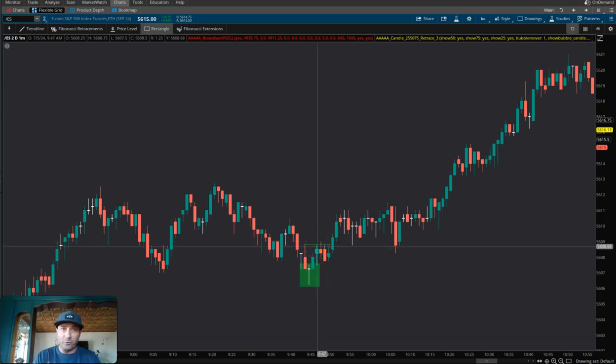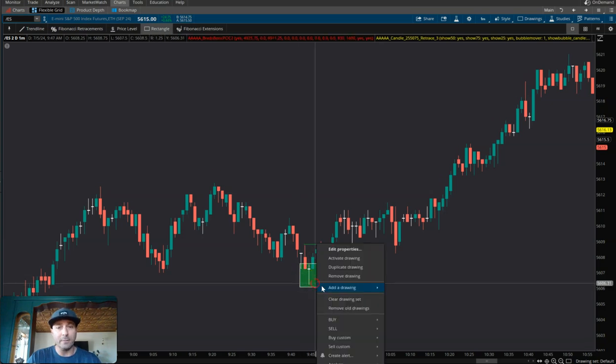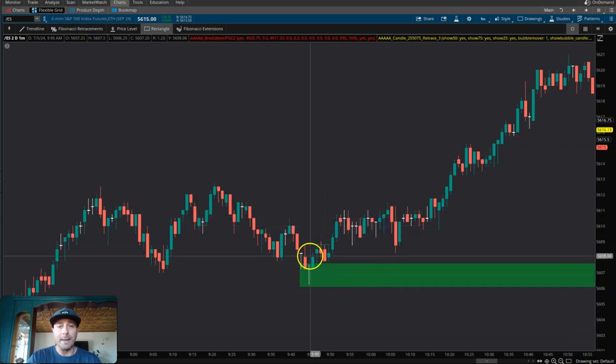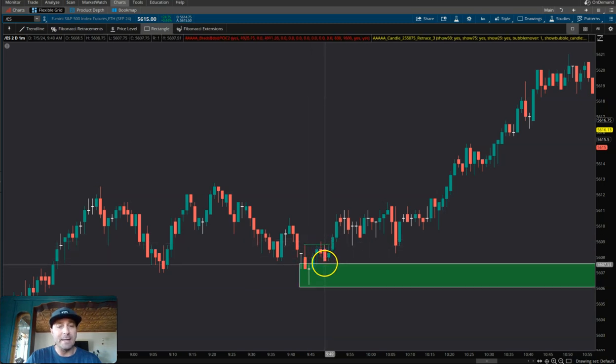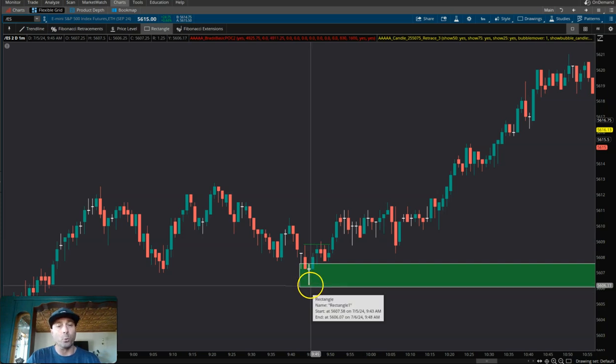Is it a potential trade that we can lean against and manage our risk? Of course, because what we do is we see this trade right here — this candle. We see the break of structure. If it pulls back into this area, we create a zone. We can get long that trade where we are stopped right below the low of that candle, because if we break below, chances are it's going to keep on going lower.